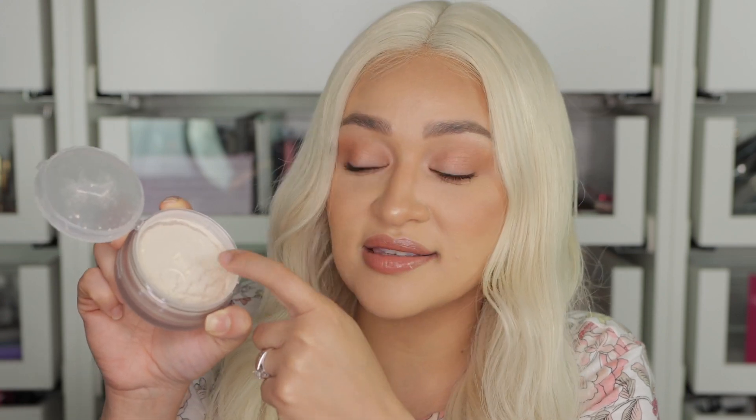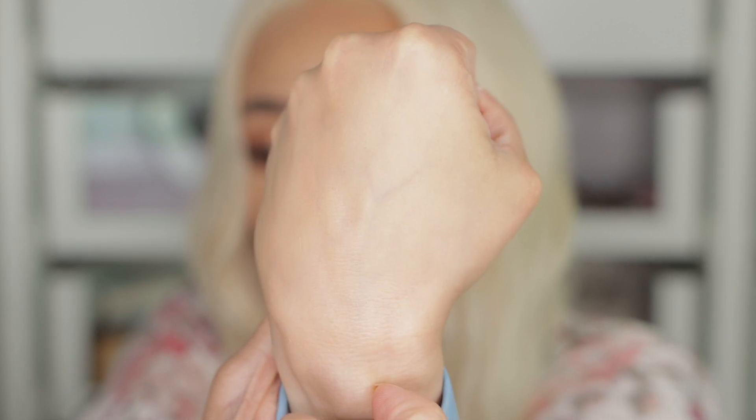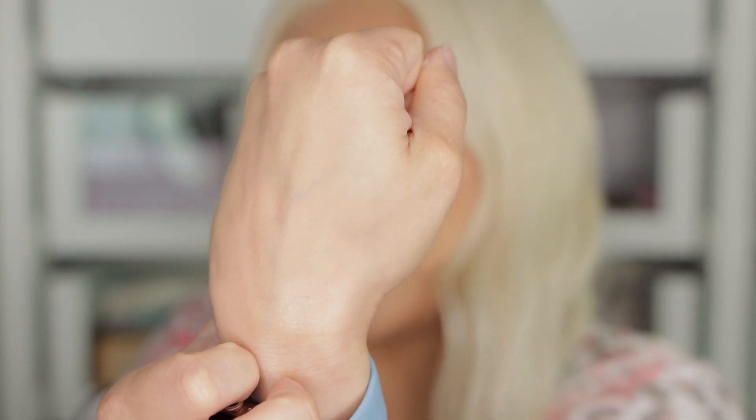I don't like the packaging — it's hard because when you close it, it kind of closes the slash opening. Getting the product out is not something I appreciate. I like the component itself, but I don't like how you get the product out or how it distributes. I'm going to apply a little bit on the side here over the tinted moisturizer I applied earlier and see how it looks. It looks very milky. Wow, that looks pretty — that's gorgeous!